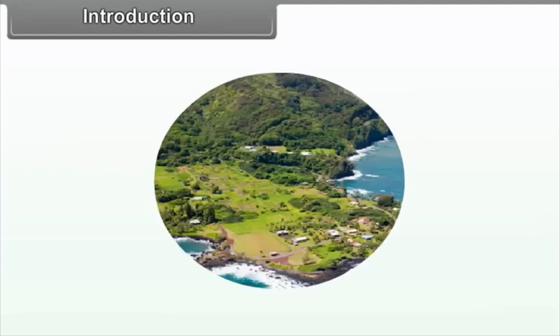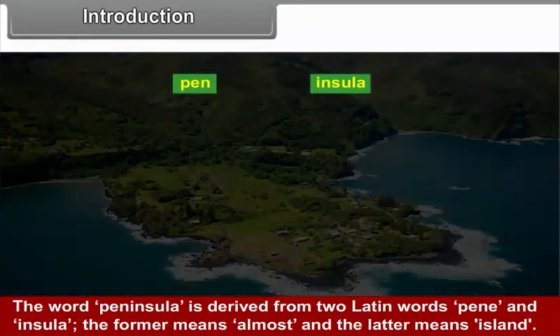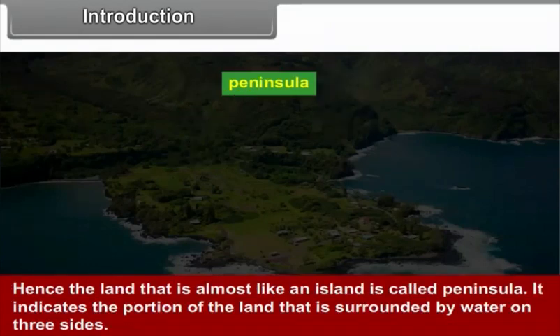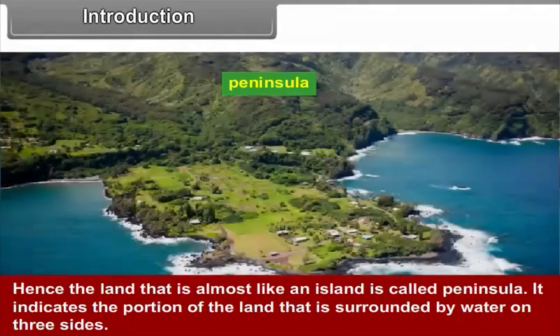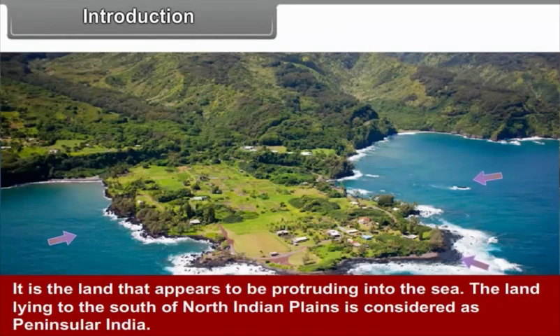Introduction: The word 'peninsula' is derived from two Latin words - 'penne' and 'insula'. The former means 'almost' and the latter means 'island'. Hence, the land that is almost like an island is called a peninsula. It indicates the portion of land that is surrounded by water on three sides and appears to be protruding into the sea.